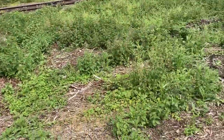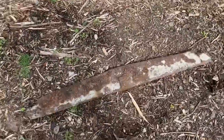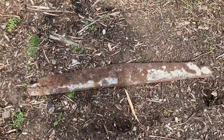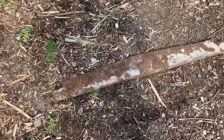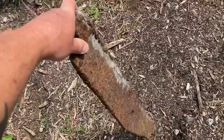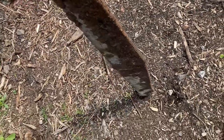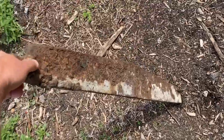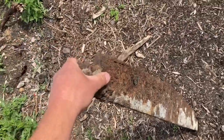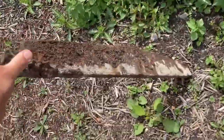Just on the way back and come across a firebox bar. You seem to find these all over the place. A lot of people don't realise what they are, but they drop out the bottom of the firebox back in the steam train days. That's a nice find. Might leave that there for someone else to discover.